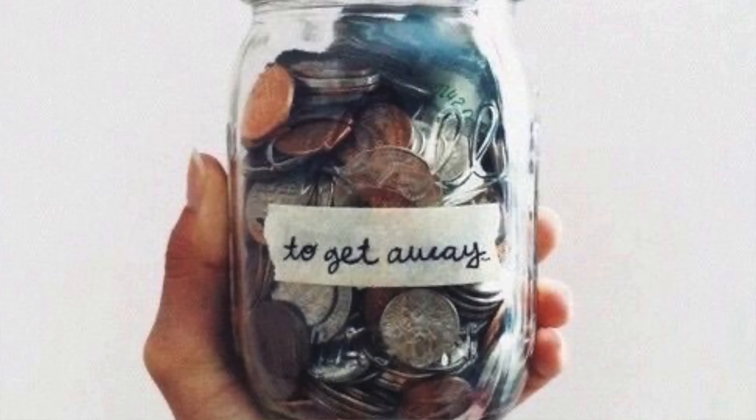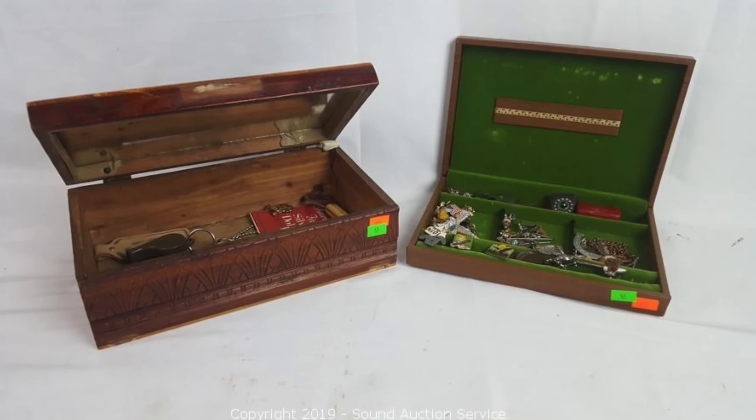Have you ever seen one of these before? These giant Eisenhower silver dollar coins? Maybe you've even got a couple in an old dusty jar on top of your fridge, or maybe in that little box of trinkets you keep in your underwear drawer. Well if you do, you definitely want to watch this video because some of these can be worth a heck of a lot more than just one dollar.